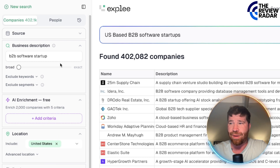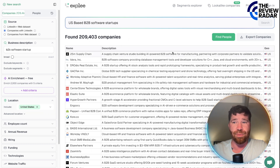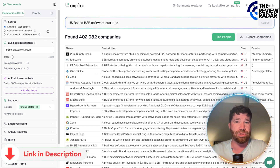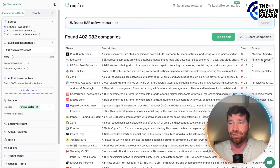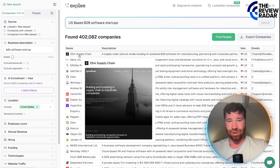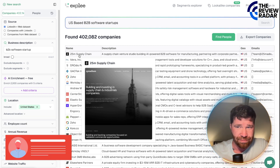If you go up to the very top left, you're going to see that you can click on source to change the source. We have LinkedIn plus website dataset, companies with LinkedIn, and companies with web datasets. Click right here and you'll see companies with LinkedIn. You're actually going to be able to see the LinkedIn profiles and emails right here. There's a good chance that if you go to these websites, you'll be able to find emails and probably some profiles too — they do all the work for you.